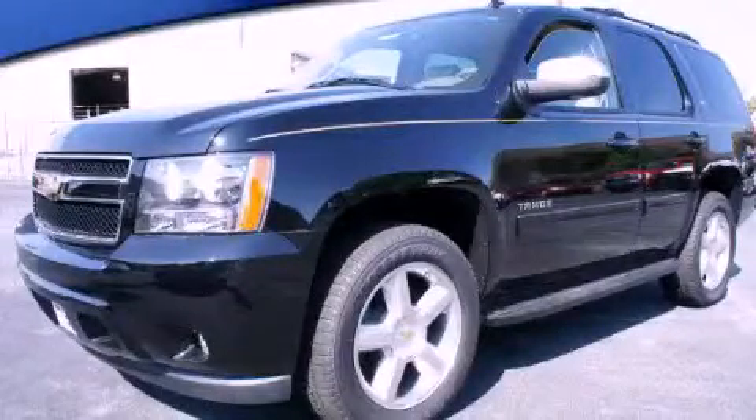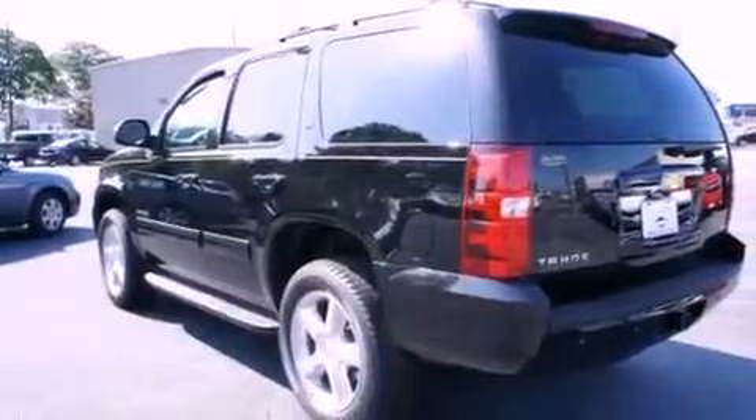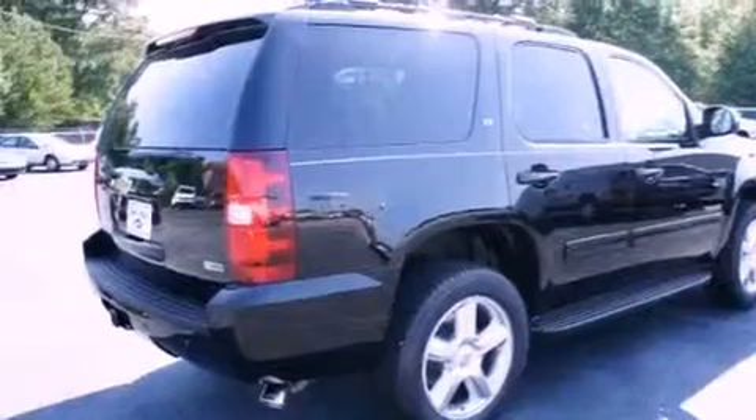This is a 2011 Chevrolet Tahoe, a big SUV for big fun. It has a 5.3-liter, eight-cylinder engine and a six-speed automatic transmission.